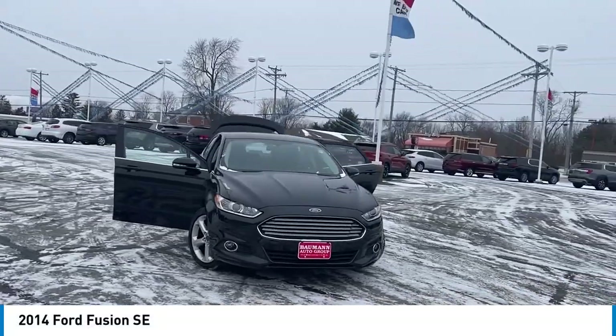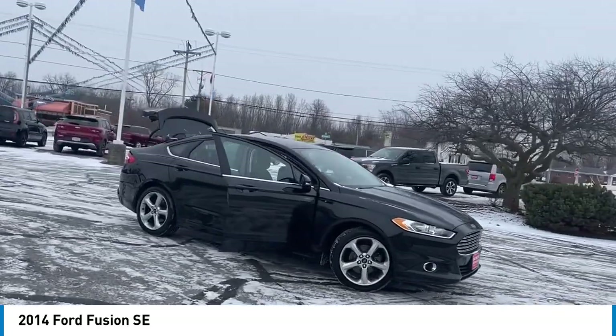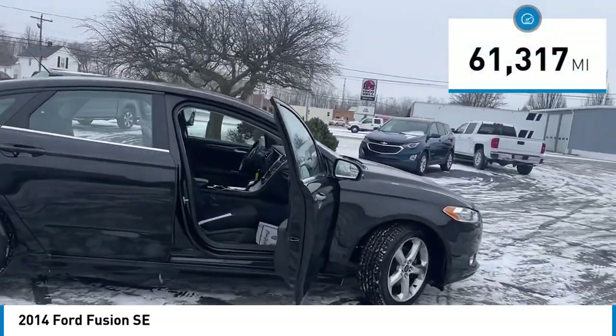Take a ride in the 2014 Fusion. You can have both impressive power and great economy in a Fusion. This vehicle has less than 65,000 miles.